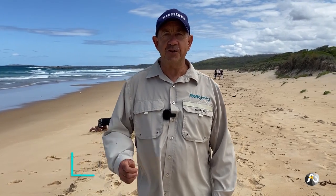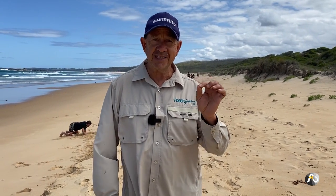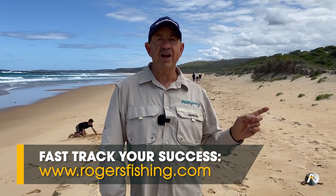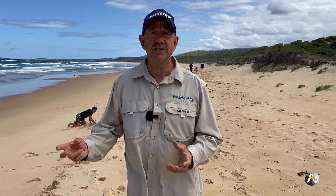How to teach your kids to read a beach, which means choosing the best fishing spot and also how to catch beach worms. In this video I'm going to show you exactly how to do that. But if you're really keen on catching beach worms, make sure that you head over to rogersfishing.com because it's such a vast subject and I can't fit all of that information into one small video.